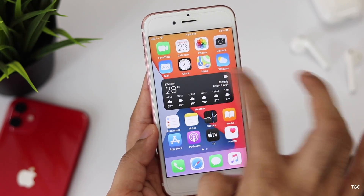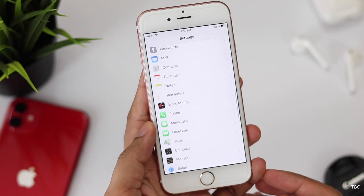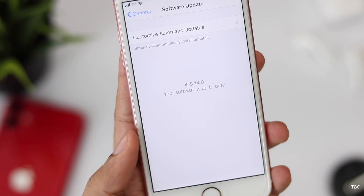Now before getting into anything, please note this is not a public release and it's just the first beta version, so things are probably going to be very buggy. This is not something you should install on your primary device and if you're planning to do it, I'll never recommend that.